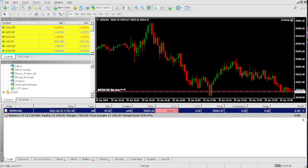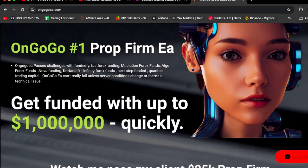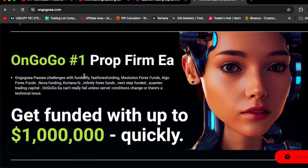Let's go to the actual OnGoGoEA.com. This is the account where I see trading, and this is the OnGoGoEA.com website. OnGoGoEA is the number one prop firm EA. OnGoGoEA will pass challenges with Funding FY, Fast Forex Funding,